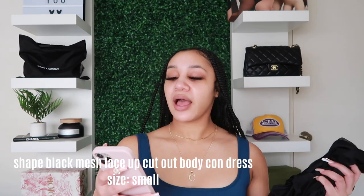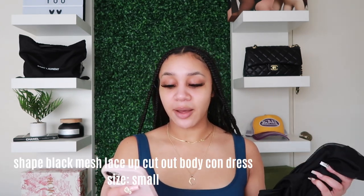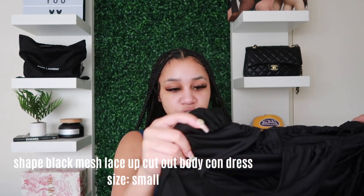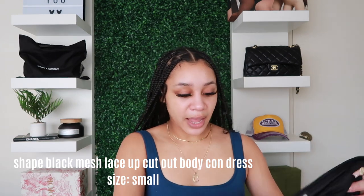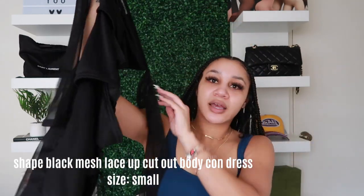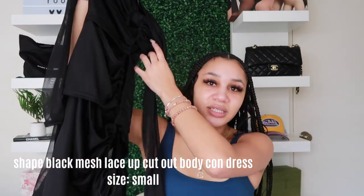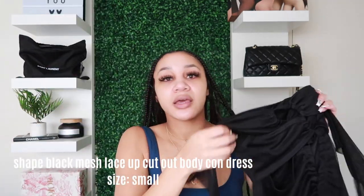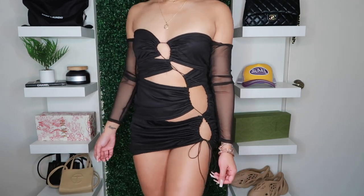Back to Pretty Little Thing — this next dress is called the Shape Black Mesh Lace-Up Cutout Bardot Bodycon Dress. It's a black dress with cutouts all around and see-through arm pieces, plain on the back. I always end up bringing something black just in case I'm not comfortable with other outfits. I got this in a size small — it's super cute despite being hard to show off the hanger.